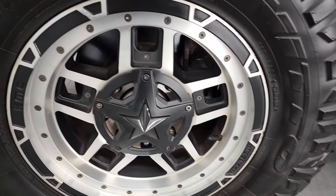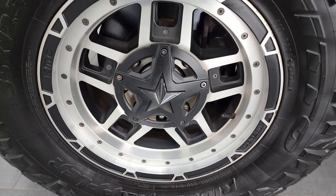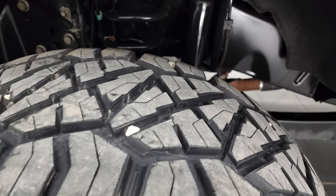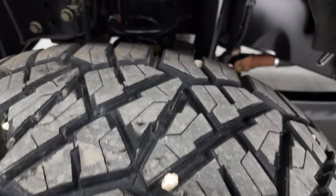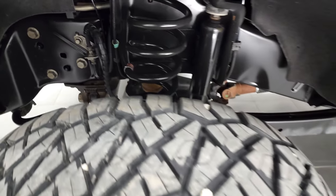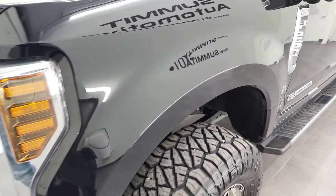This one comes with Rockstar 18-inch polished aluminum and painted rims and it has Nitto Ridge Grappler 35 by 12 and a half R18 LT tires. These tires are fairly new — probably 80 to 90% of the tread left on them. And look at how clean this frame and underbody is. This is a one owner from Texas, so very little to no corrosion on the frame or underbody on this truck.